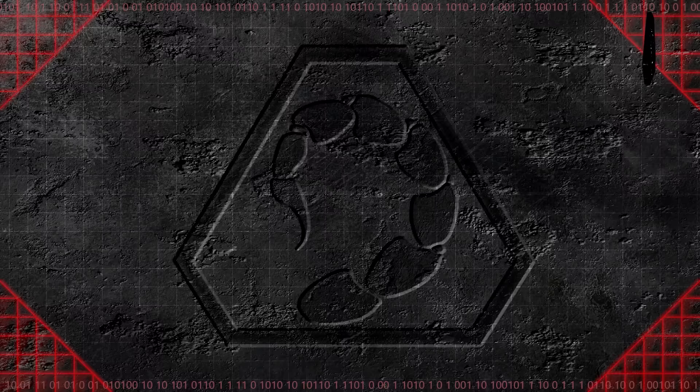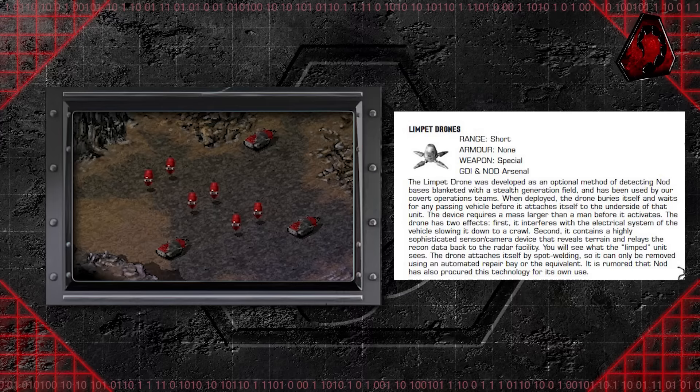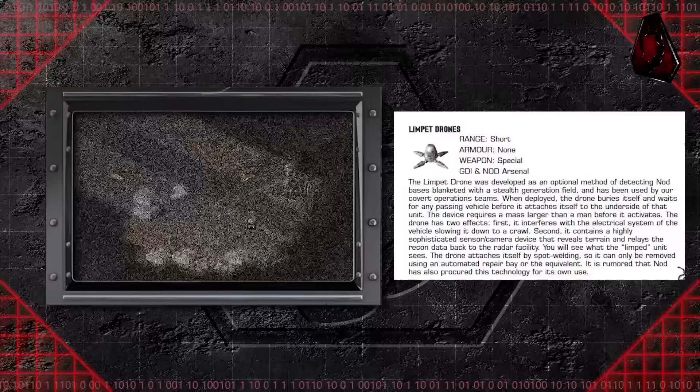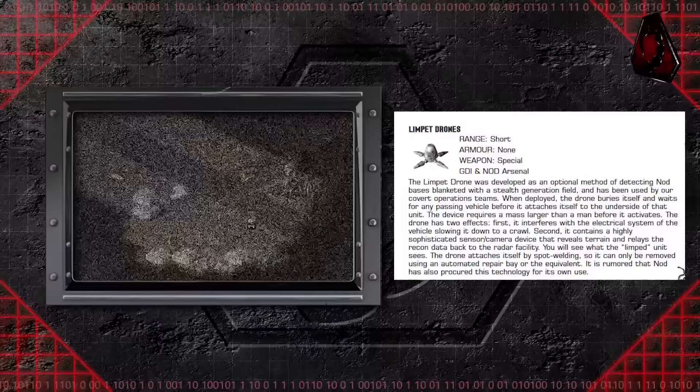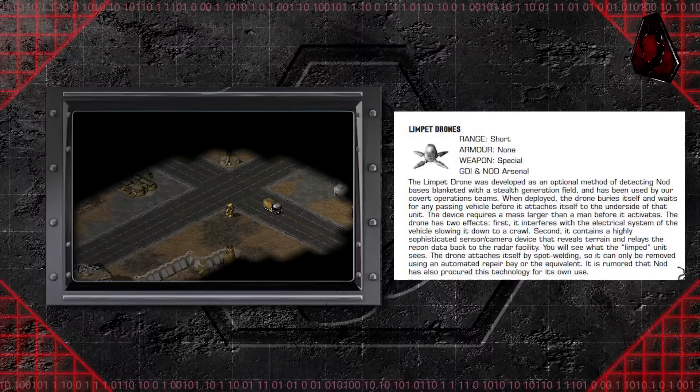Limpet drones were originally developed by GDI, though Nod later acquired the technology for their own use. The limpet drone was developed as an optional method of detecting Nod bases blanketed with a stealth generation field. When deployed, the drone buries itself and waits for any passing vehicle before it attaches itself to the underside of that unit. The device requires a mass larger than a man before it activates. The drone has two effects: first, it interferes with the electrical system of the vehicle, slowing it down to a crawl; second, it contains a highly sophisticated sensor camera device that reveals terrain and relays the recon data back to the radar facility.